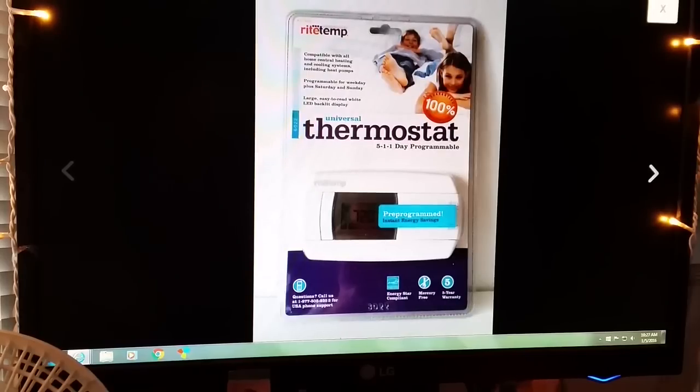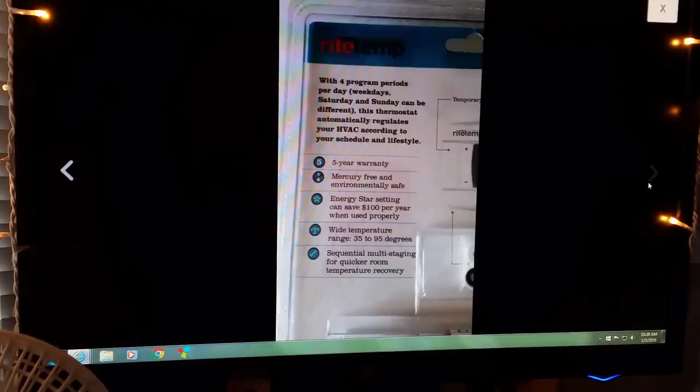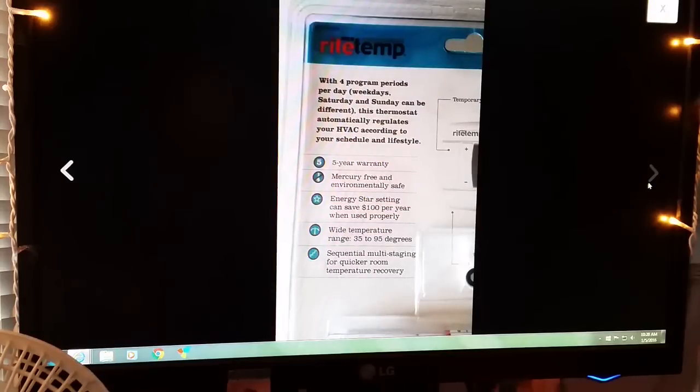Next item is a new in-package Right Temperature programmable thermostat. Whenever you see these in a package and they're unopened, snag them up. I didn't pay that much for this, looked it up, and sold it for $49.99, buyer paid shipping. I've sold several of those — whenever I see them, I grab them up.